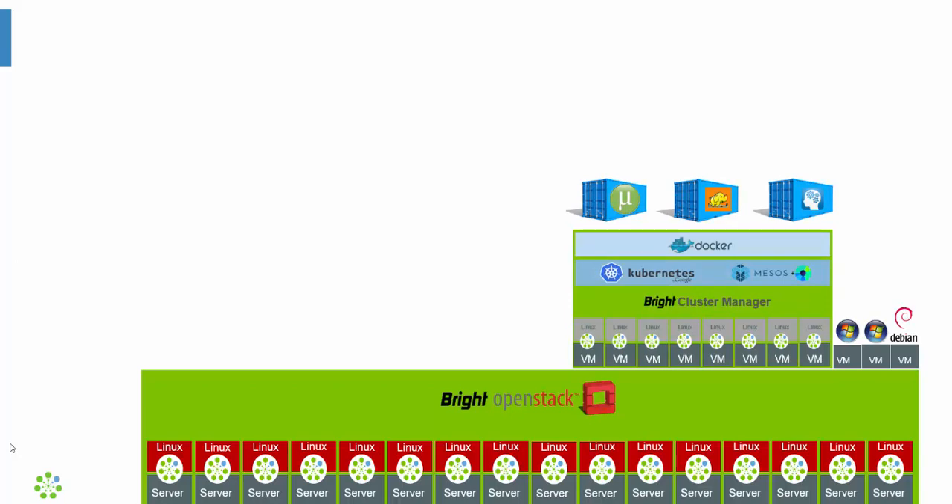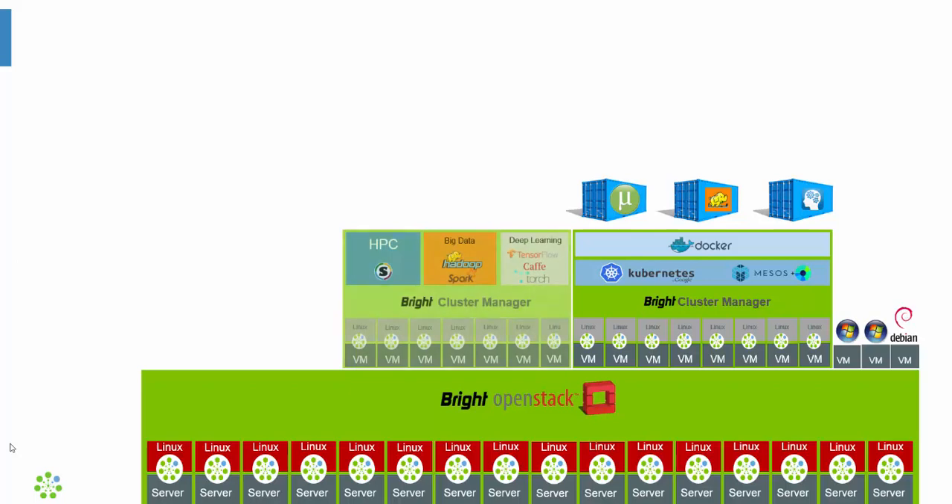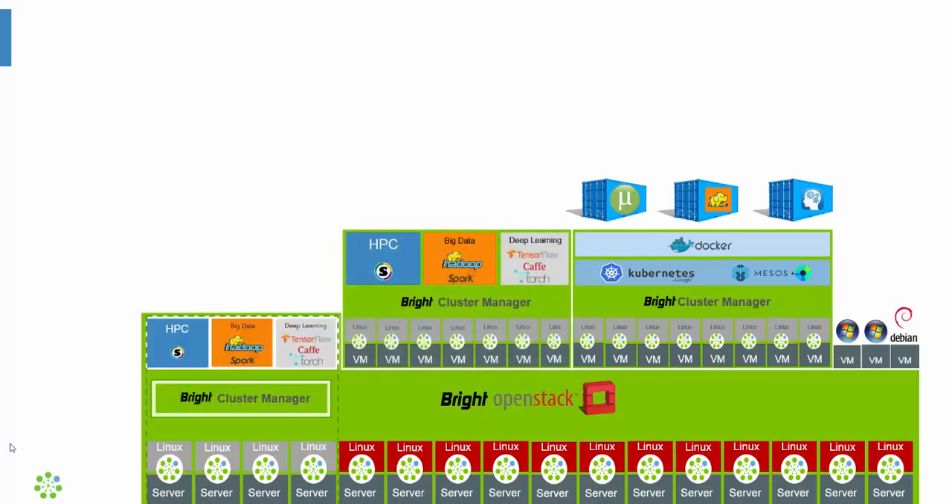Another interesting use case is Cluster on Demand, which allows an administrator to spin up virtualized Bright clusters inside of OpenStack. This gives organizations the ability to give individual users or groups of users their own virtualized Bright cluster with which they can do whatever they want. These virtualized clusters can be used for running HPC, big data, or machine learning workloads, and can be resized very easily so more nodes can be added or removed whenever necessary.